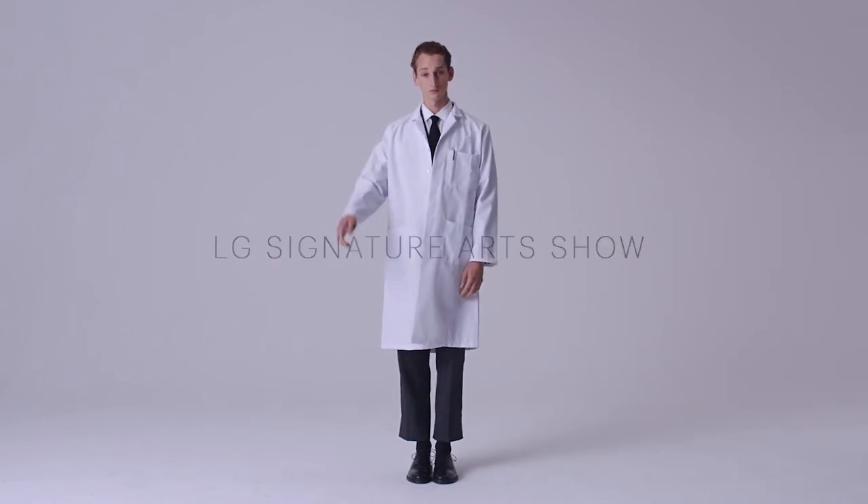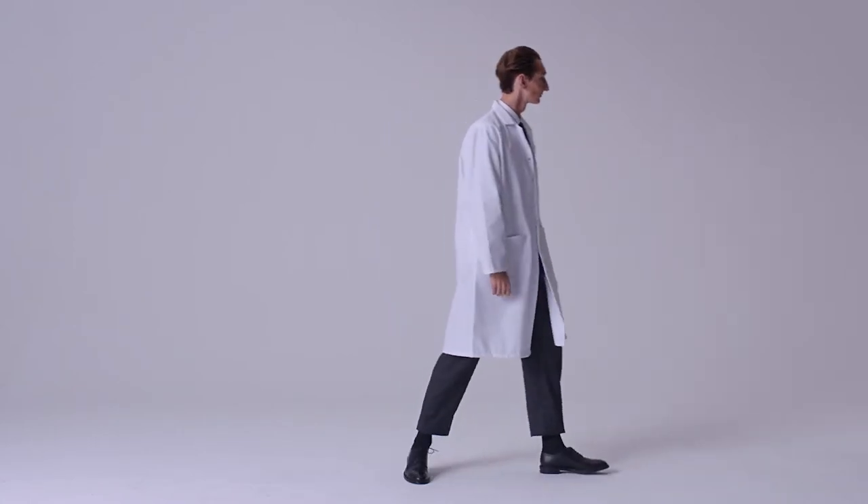Hello and welcome to the LG Signature Arts Show, an exploration of contemporary domestic technology through the lens of art and design history.